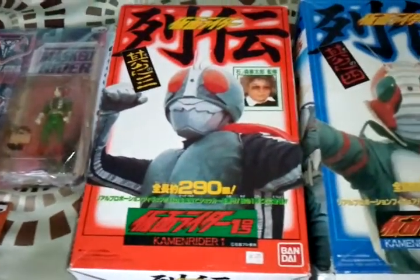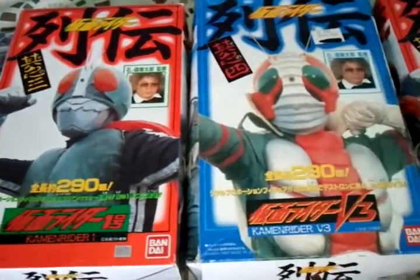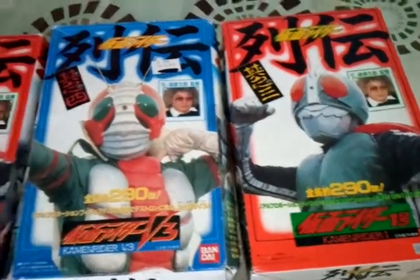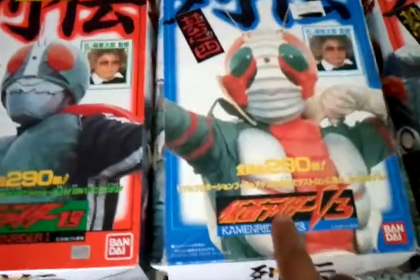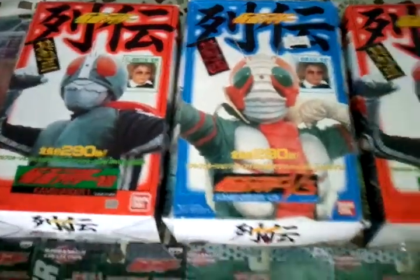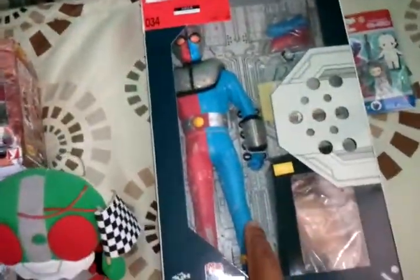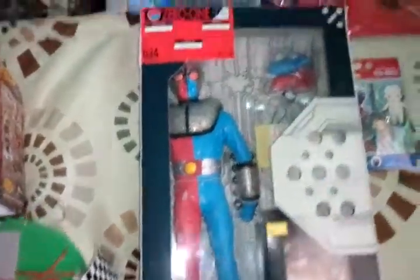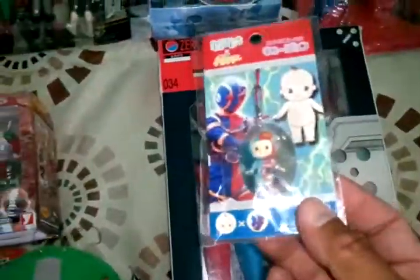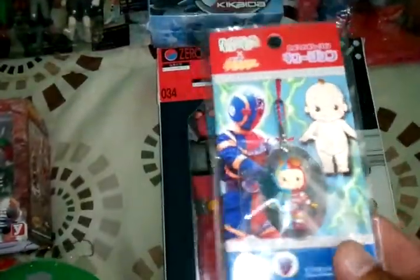Got the 12 inch vinyls. And I got this one for my birthday — I think 1993. And we got some Kikaida. Kikaida 1, but the paint's coming off his costume, but still in box. Got a keychain.